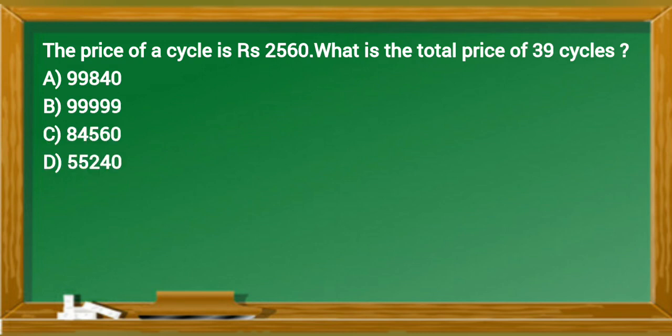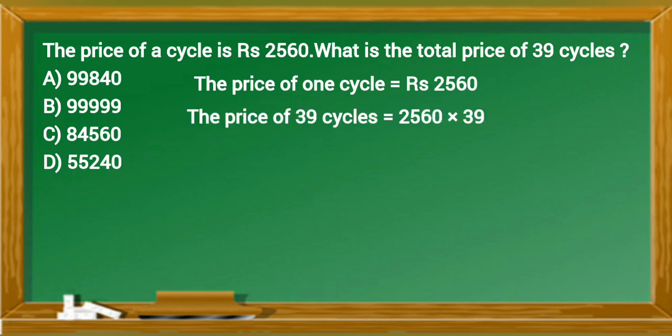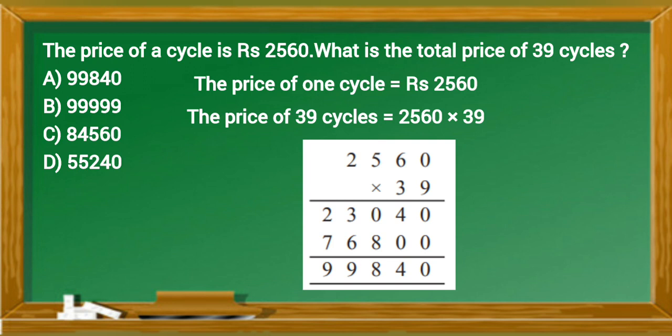The price of a cycle is 2560 rupees. What is the total price of 39 cycles? The price of one cycle equals 2560. The price of 39 cycles equals 2560 times 39, which equals 99,840 rupees. Option A is the correct answer.